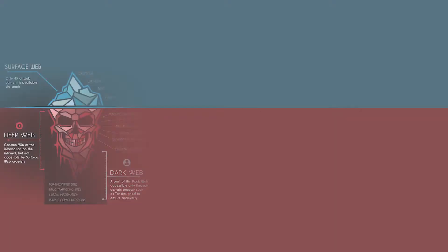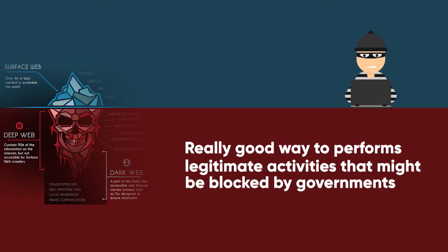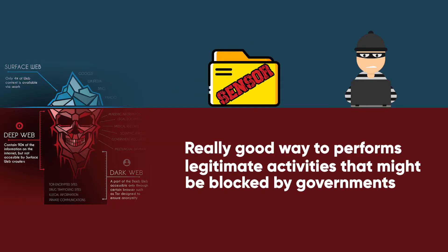Although the dark web is best known as a haven for criminals, it's also a really good way to perform legitimate activities that might be blocked by governments or other organizations — for example, things like sharing censored information by whistleblowers, activists, and journalists.